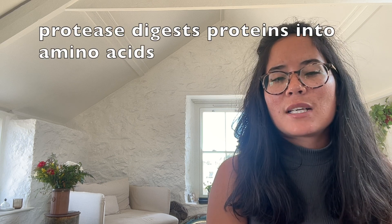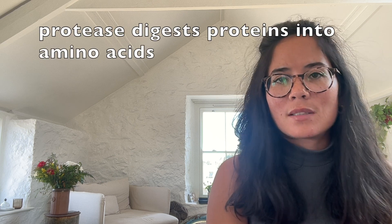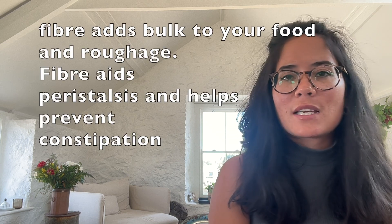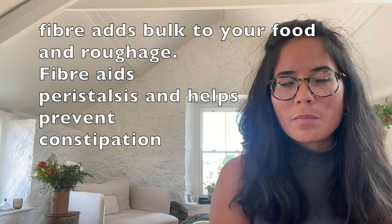Protease is an enzyme secreted by the stomach - it helps break down proteins into amino acids. Further peristalsis occurs in the small intestine. Remember that fibre is essential in your diet because it provides bulk to your food, it provides roughage, and it aids the process of peristalsis, therefore helping prevent constipation.